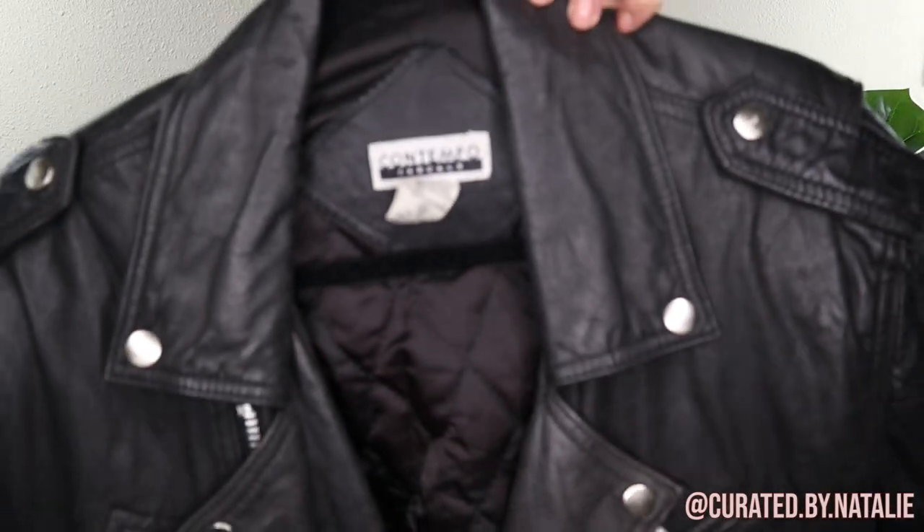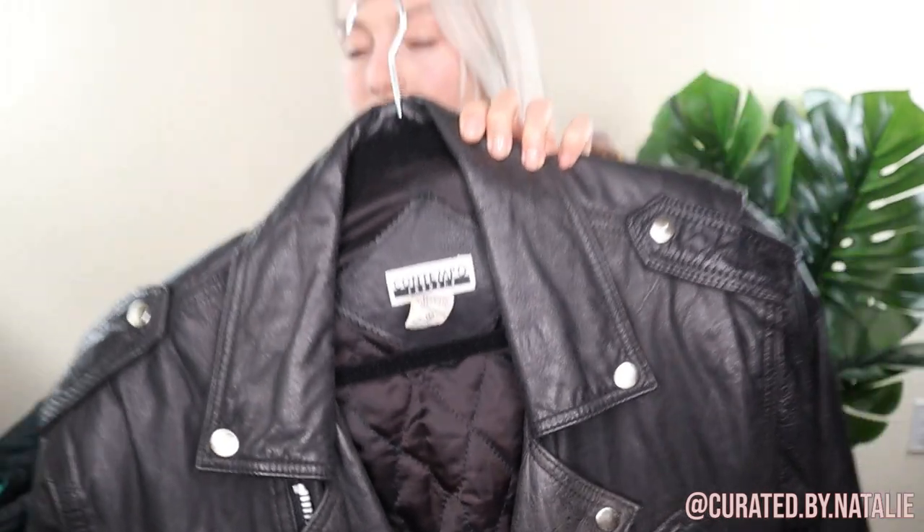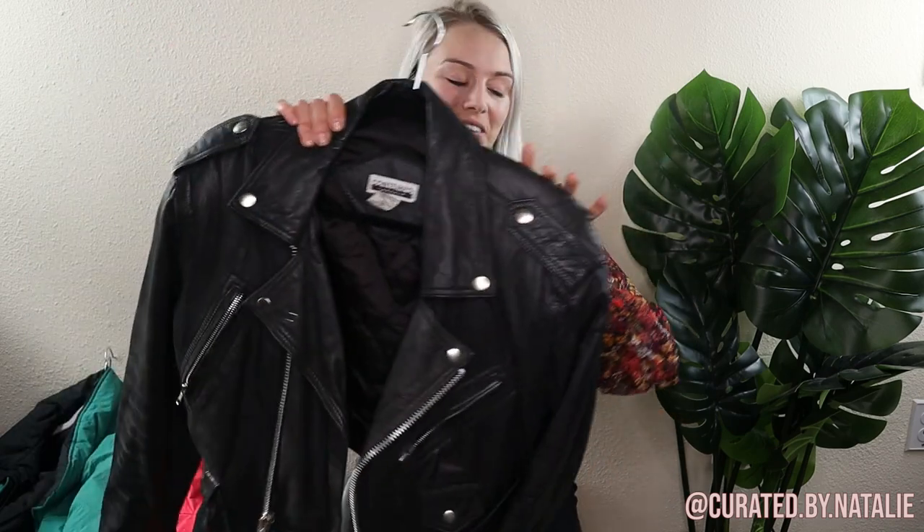The brand is Contempo Casual, in case you see it out and about. I never pass up vintage leather in good condition because the resale value is really great, and this brand in particular is extremely awesome. So be on the lookout for that.